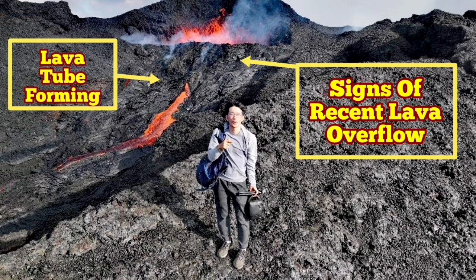We see evidence of the recent lava overflow or spillover — as you can see here, I marked it. Before we blame him for anything, I just used the opportunity to measure the height of the volcano.